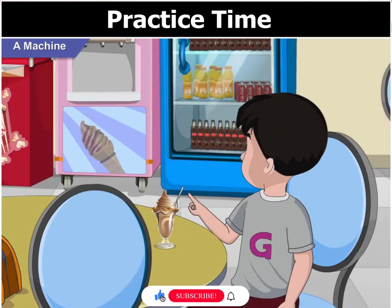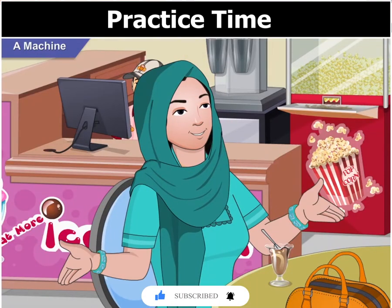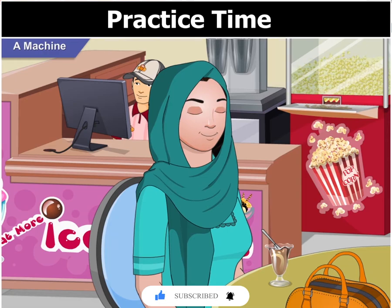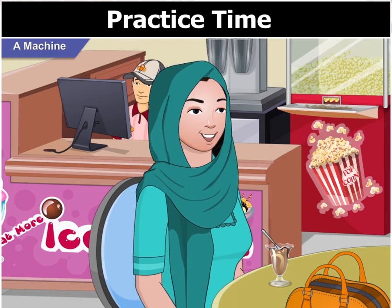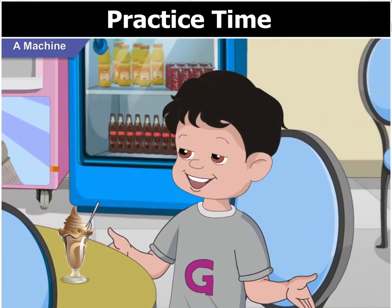Look over there. Is that a machine too? Yes, that is a machine used to make popcorn. Look how popcorns come out of it. Now I got it.